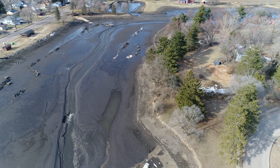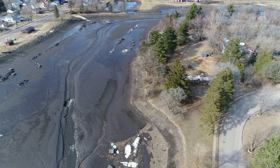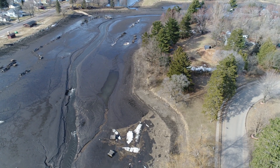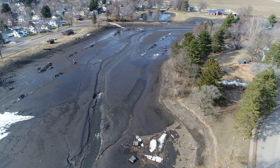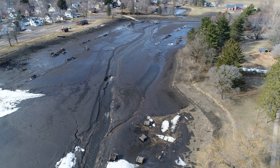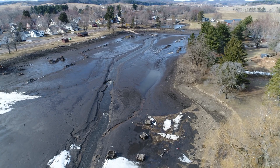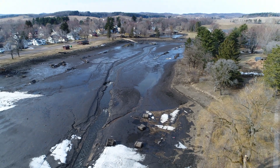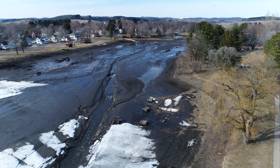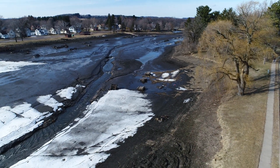I think I'm just about where I need to be to start bringing this thing down. So we got a look at the dredging project in Mirror Lake in Mondovi, Wisconsin. Nice little town, nice place to visit. Thanks for coming along and we'll catch you next time.